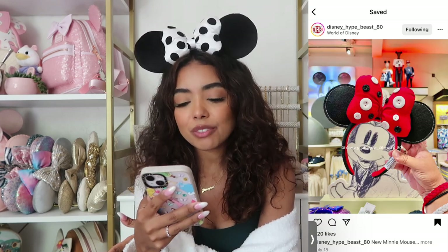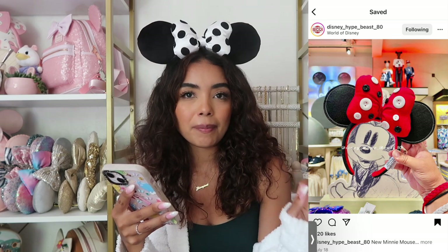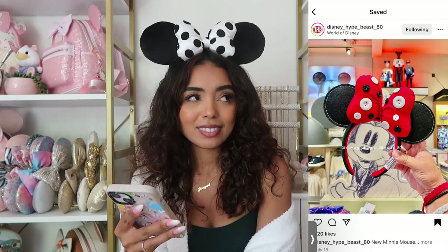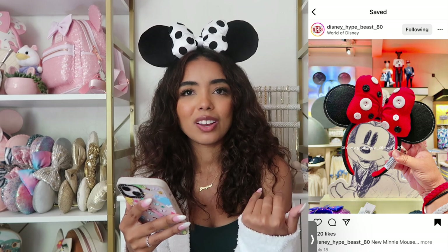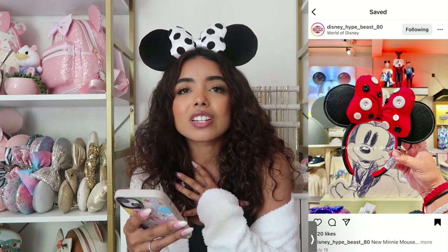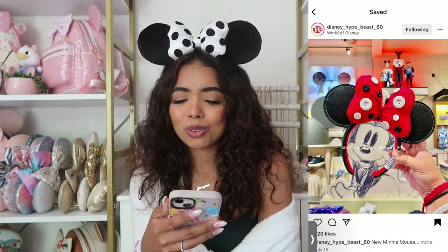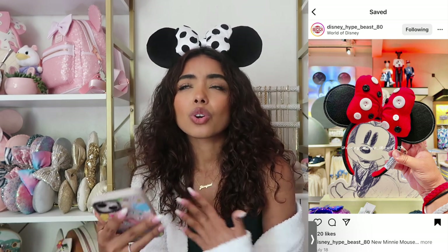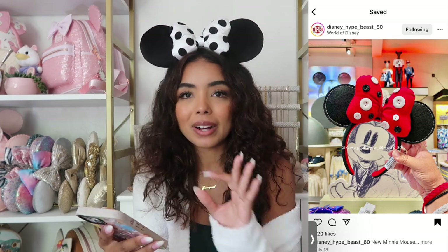Next we have ears that kind of look like dark denim with a red bow and buttons. I saw these in person and was honestly shocked — like, what is that? I feel like they're not terrible, but the buttons I just don't really get. It's giving Coraline. They're not bad, but they're bad, you know?